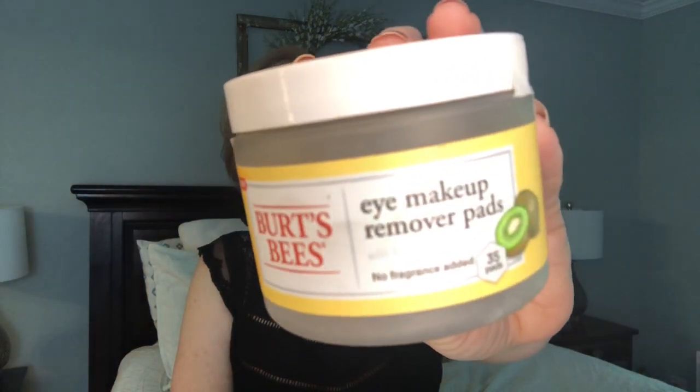The next thing is Burt's Bees eye makeup remover pads. I don't use a lot of pre-moistened pads but we got an amazing deal at CVS - extra care bucks plus sales got us like four products for about a dollar fifty. I feel like Burt's Bees is a nice brand but hit or miss. I don't like their foundation or mascara, but I love their lipsticks. I tried these just to see and I loved them, so if you like an eye makeup remover pad you may want to try these.